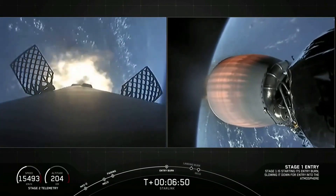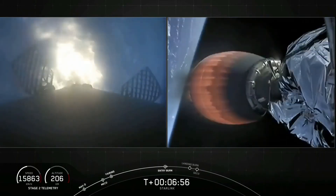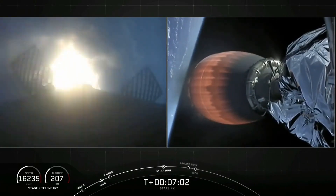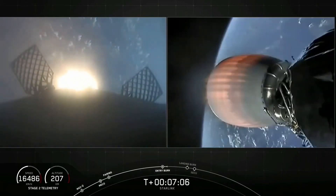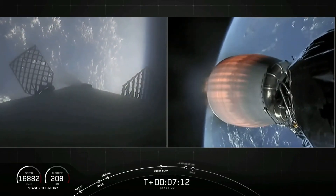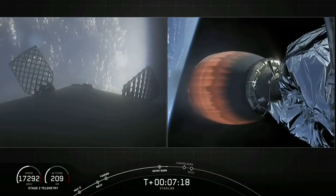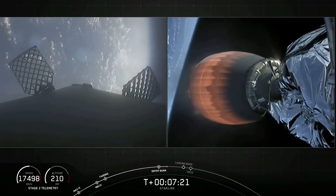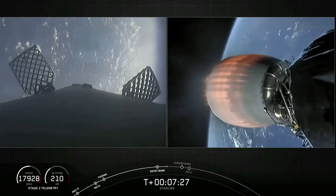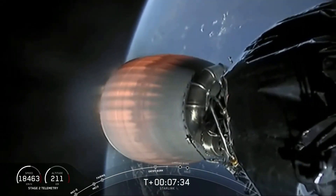Stage one, entry burn startup. We have visual confirmation that the first of two burns, the entry burn, has begun. This will last for about another five seconds. Stage one, entry burn shutdown — that was performed with three engines. Checking in on the second stage, everything continues to look nominal. Trajectory is looking good. Both vehicles continue to follow nominal trajectories.